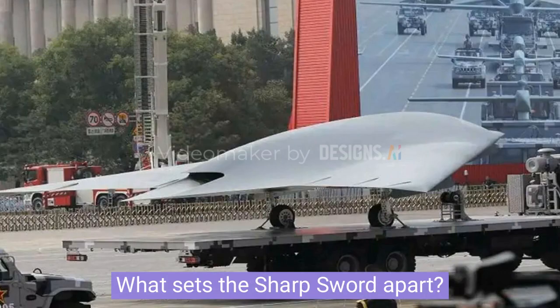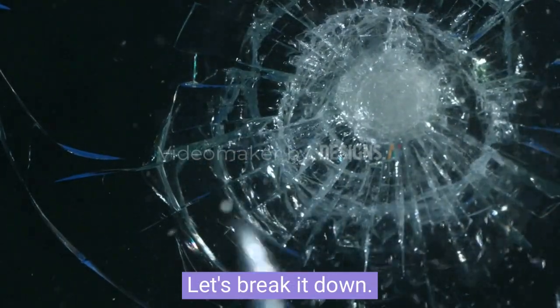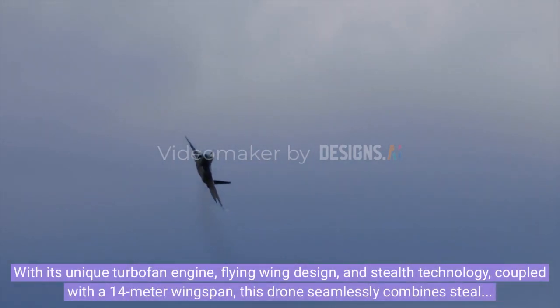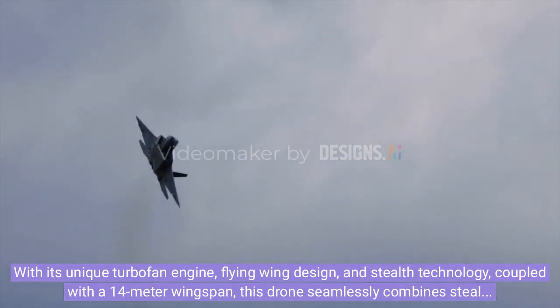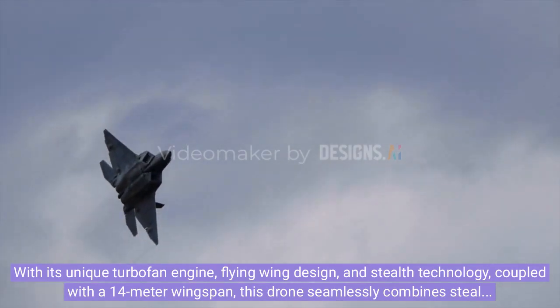What sets the Sharp Sword apart? With its unique turbofan engine, flying wing design, and stealth technology, coupled with a 14-meter wingspan, this drone seamlessly combines stealth with operational efficiency.